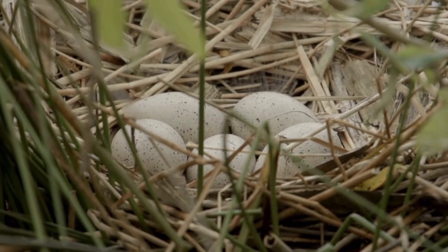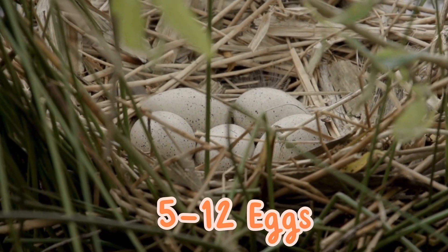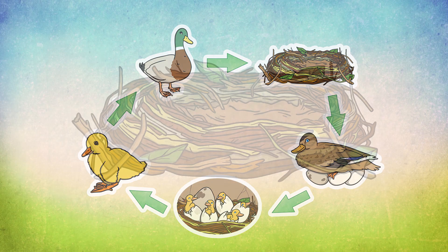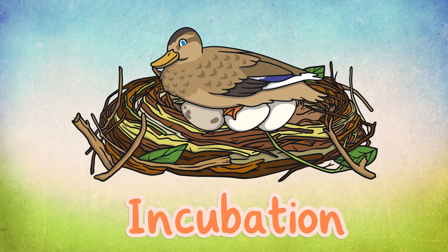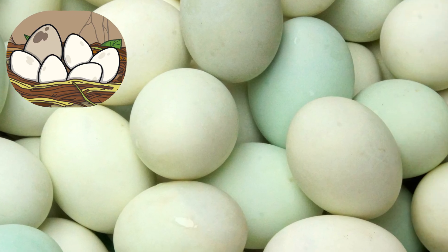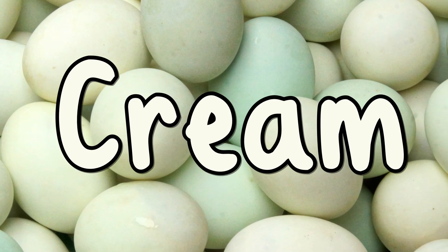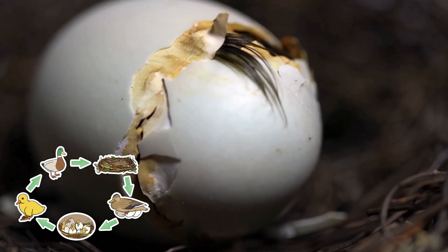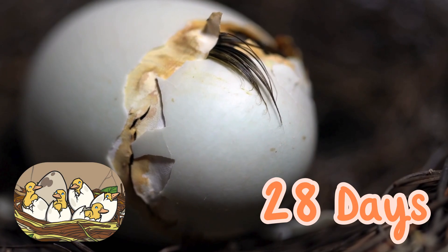The female duck will lay 5 to 12 eggs. She will sit on the eggs to keep them warm. This is called incubation. Duck eggs can come in various colours including white, cream, blue, and even green. The eggs will usually hatch within 28 days.